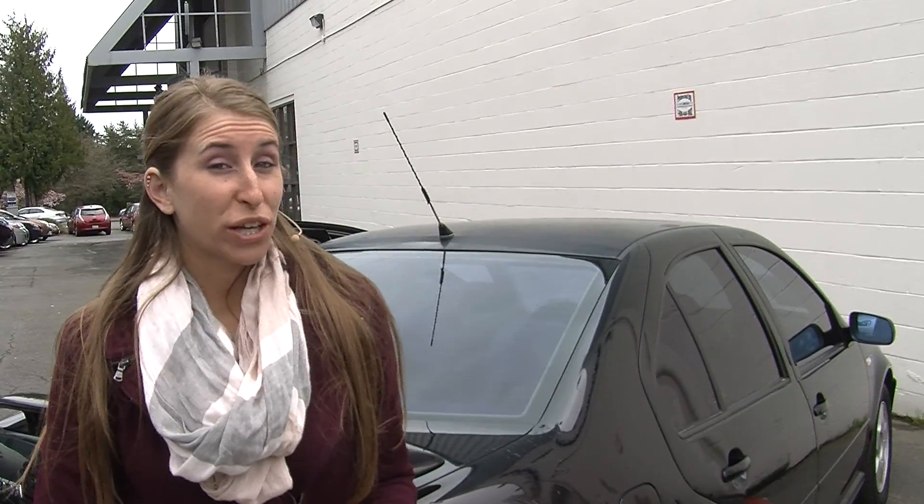All of our inventory here at Nissan of the Eastside goes through a thorough safety inspection. They are beautifully detailed so you can purchase with confidence. Give us a call today to set up a test drive with one of our professional sales representatives at 855-315-0202. Thank you for clicking on our virtual tour.